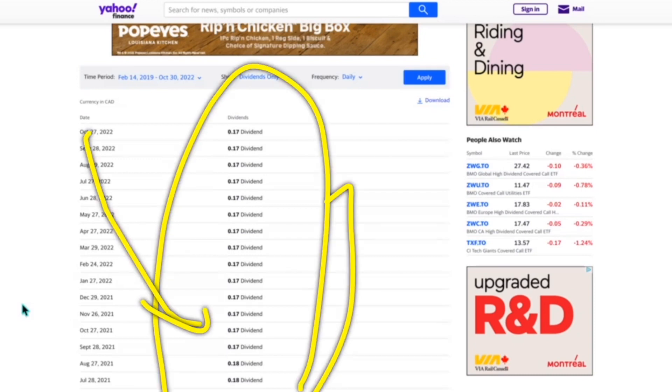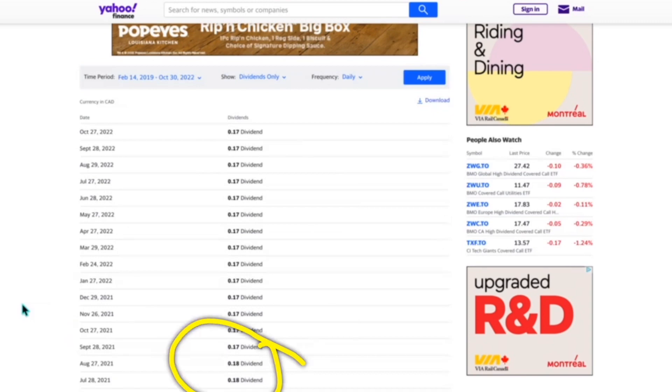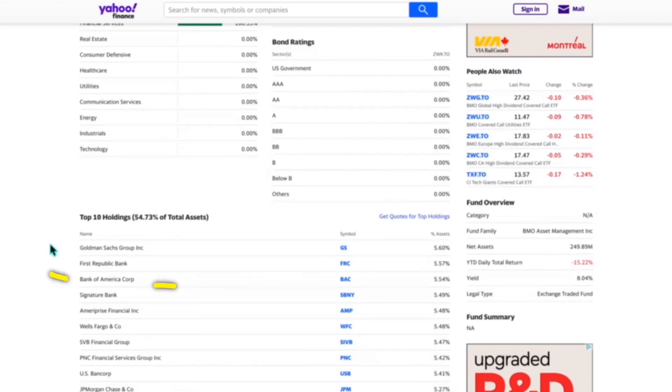ZWK did have a dividend cut recently, about a year ago around this time. That's mostly because the premiums for call options have come down. I'm not saying GameStop is the reason, but there was a lot of call options being purchased — and usually when more options are purchased, premiums go higher, which means a higher dividend. The top 10 holdings include Goldman Sachs and First Republic among others. Keep in mind that Bank of America has historically done very well when interest rates go up, as they make more money off interest.